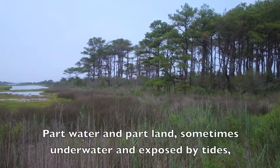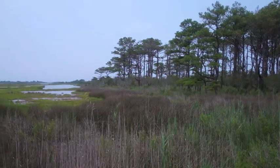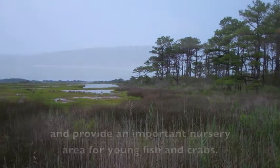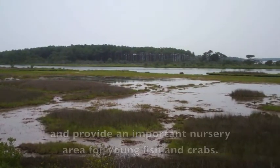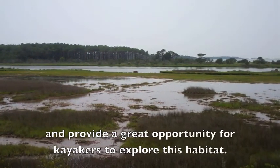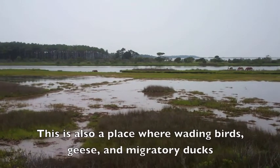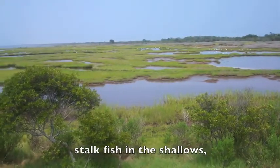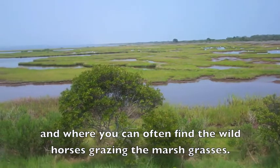Part water and part land, sometimes underwater and exposed by tides, the salt marshes along Assateague Island comprise a huge portion of the park and provide an important nursery area for young fish and crabs. Tidal creeks meander through these marshes and provide a great opportunity for kayakers to explore this habitat. This is also a place where wading birds, geese and migratory ducks stalk fish in the shallows and where you can often find the wild horses grazing the marsh grasses.